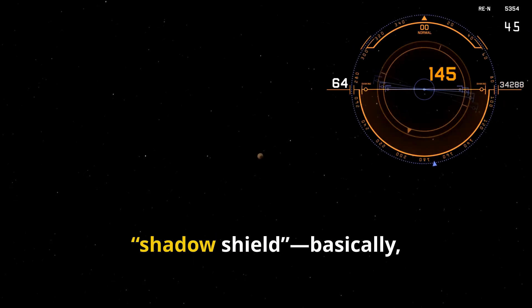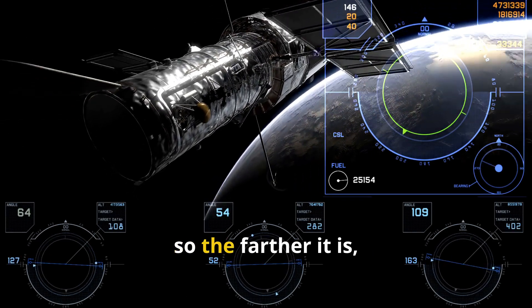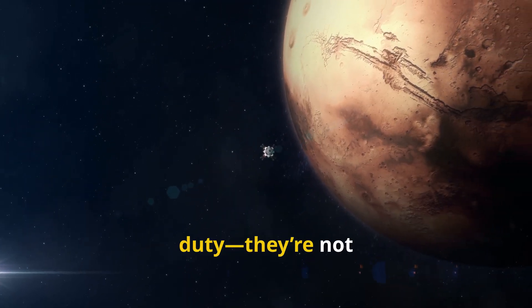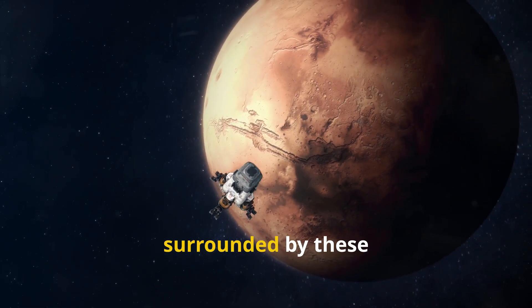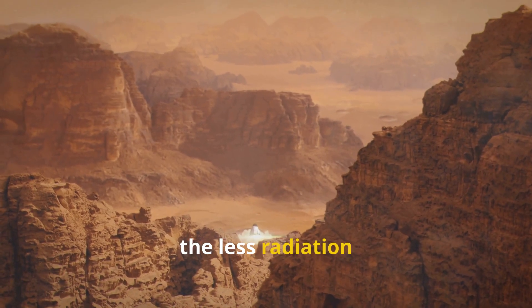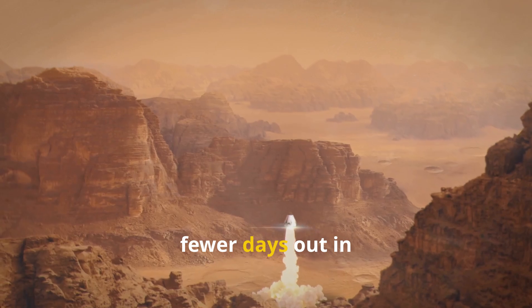When it comes to space travel, radiation safety is a big deal. That's why the crew rides behind a shadow shield — basically a wall of dense material between them and the reactor. The reactor itself is set way out on a long boom, so the farther it is, the less radiation the crew gets. Water and supplies do double duty: they're not just for drinking and eating, but also help shield the crew. If there's a solar storm, astronauts can hunker down in a special shelter surrounded by these materials for extra protection. The faster you get to Mars, the less radiation you pick up along the way — so shorter trips mean you don't need as much heavy shielding. Sometimes the best protection is just spending fewer days out in deep space.